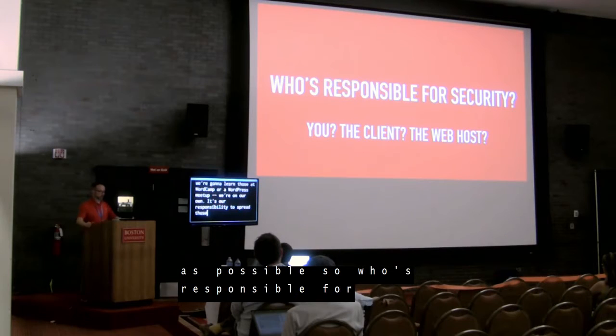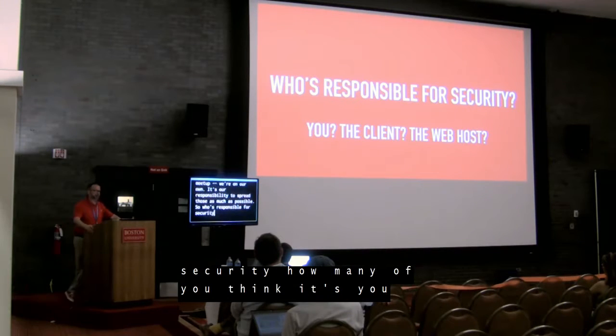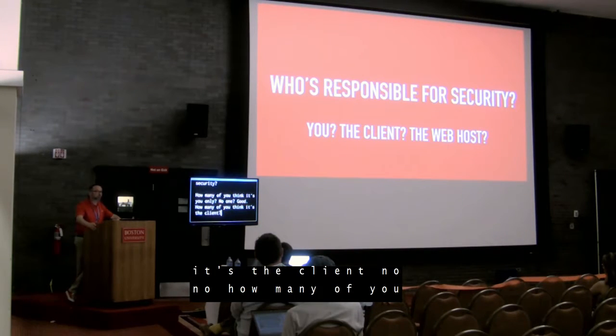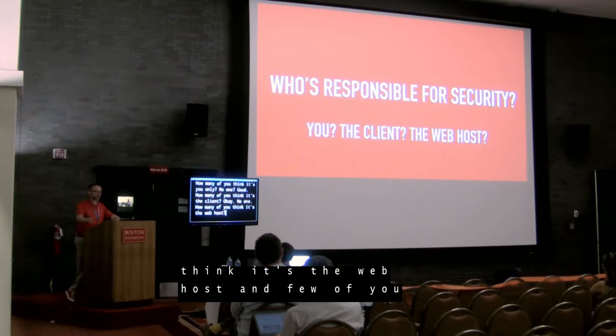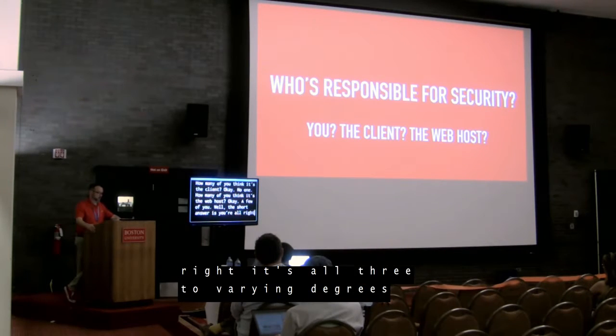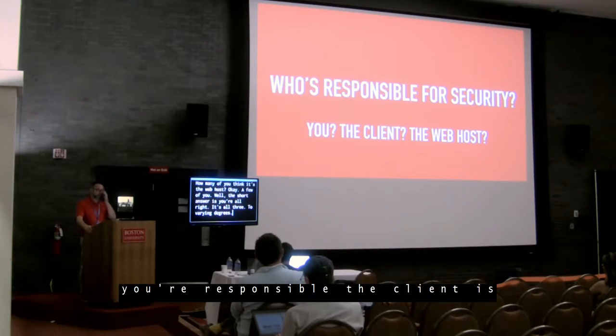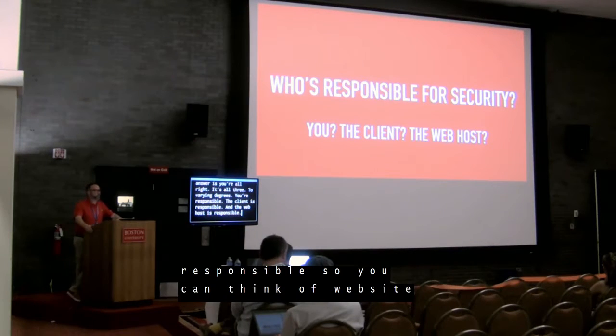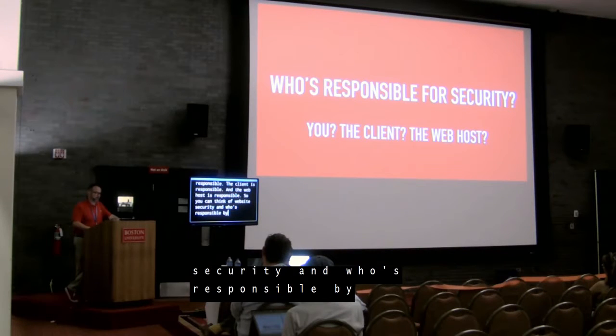So who's responsible for security? The short answer is: all three to varying degrees — you're responsible, the client is responsible, and the web host is responsible. You can think of website security and who's responsible by thinking of it as an apartment complex. Your website host is the infrastructure of that apartment complex.